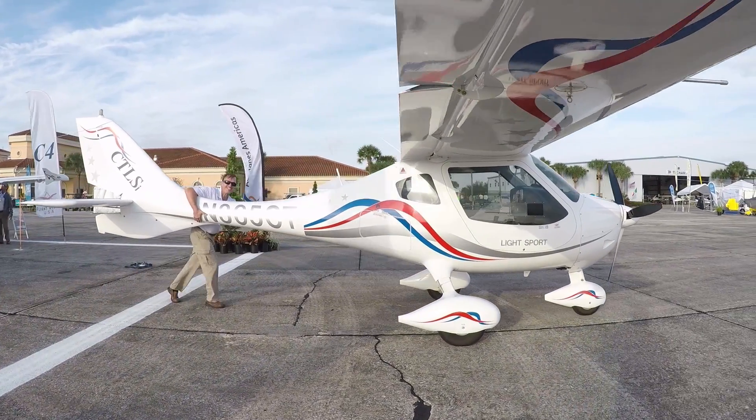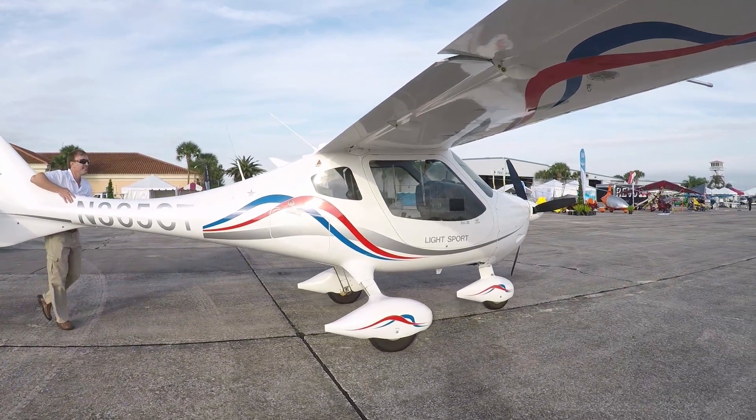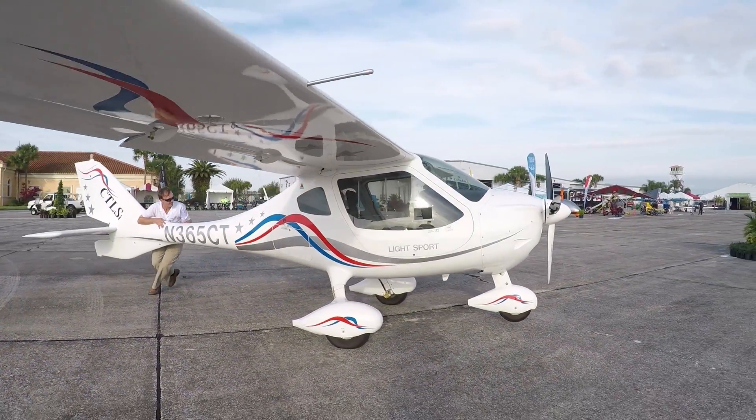You will recognize the airplane we're in is a Flight Design CTLS. It has new avionics — this is a Dynon suite, and we've got pretty impressive features.